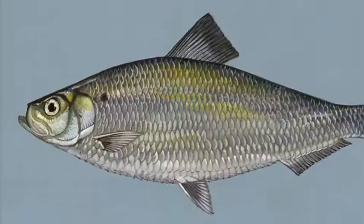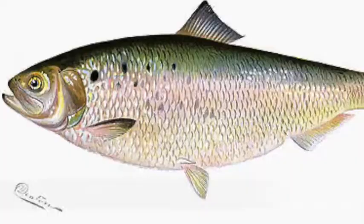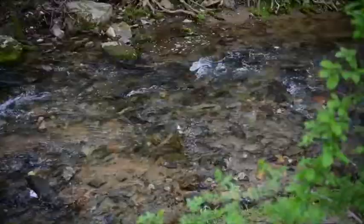The next species to show up will be four species in the infamous river herring family. These include alewife herring, blueback herring, hickory shad, and American shad. These fish typically begin to arrive in the Bay's tributaries in March and stick around for the first few weeks of May.